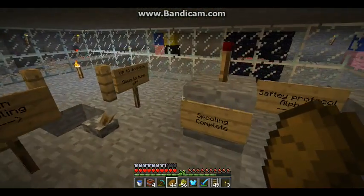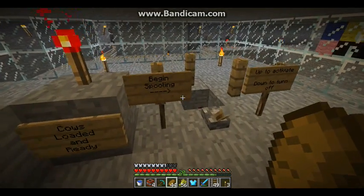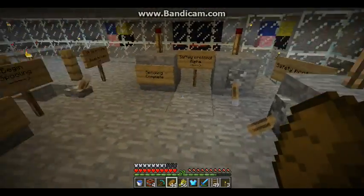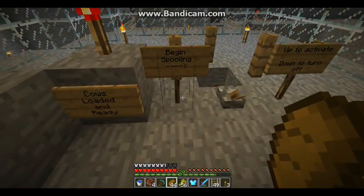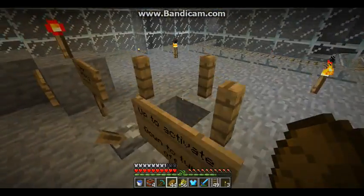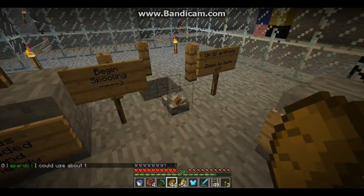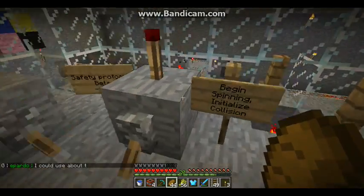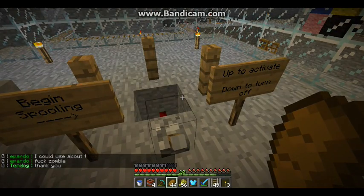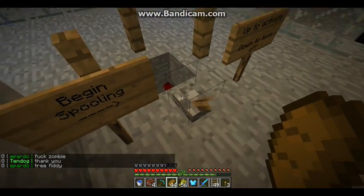We have everything set up, and hopefully this will go well. Right now the cows are loaded and ready, and prepared to be launched. We will provide the waivers that the cow signs upon request. No animals are harmed. Well... maybe.